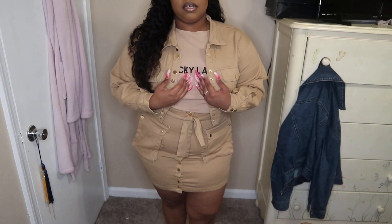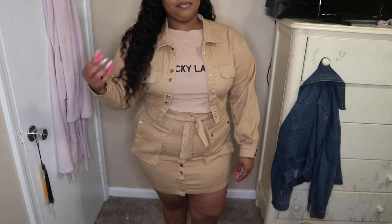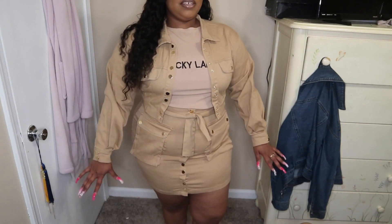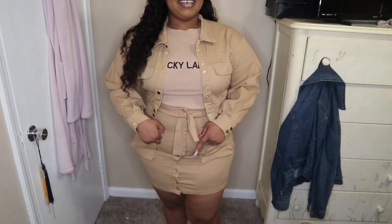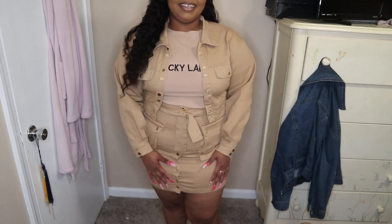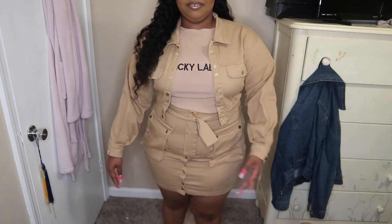I kept this Lovely Wholesale top on because it's tan and it matches with this khaki set. This shirt could go with it. I would want to put a white turtleneck with it — I did order two turtlenecks from Pretty Little Thing but we'll get to those in a minute. This two-piece is really cute. I might save it for Thanksgiving, but I want to be comfortable on Thanksgiving so I'm not sure.